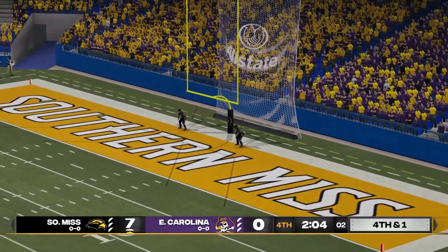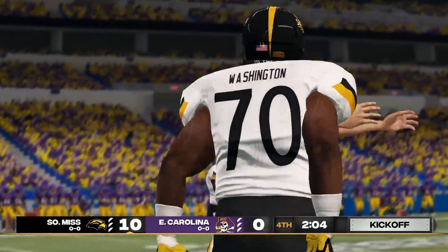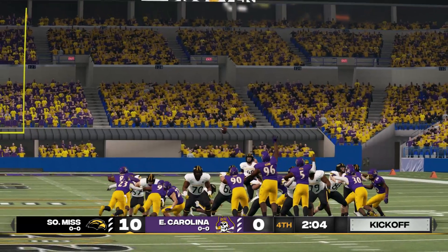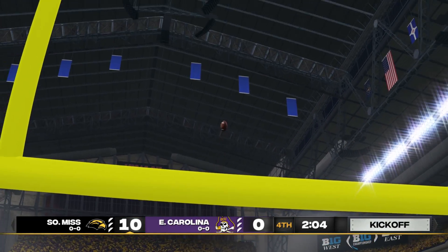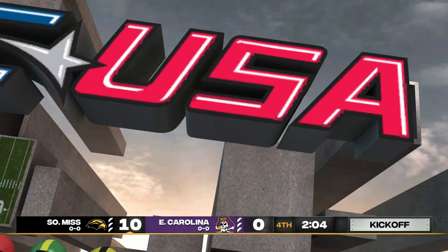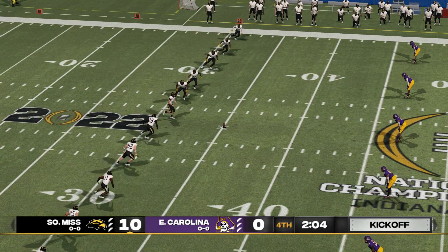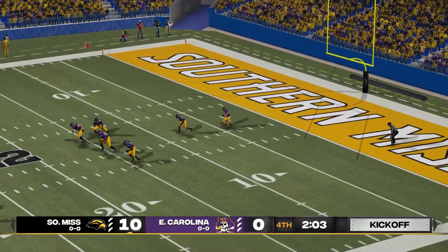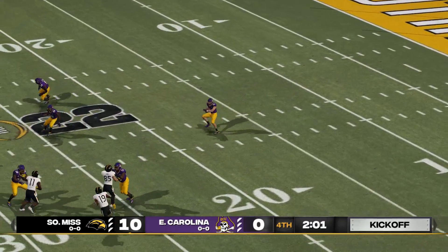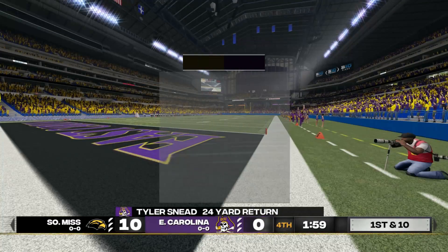It's up, looks long enough, and he nails a long field goal. Everyone's all lined up and ready for the kickoff. He's to the 20 and makes it to the 28-yard line.